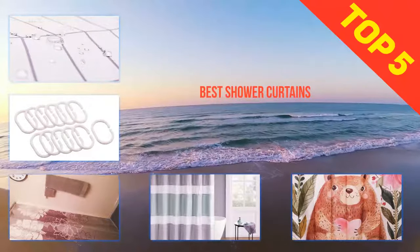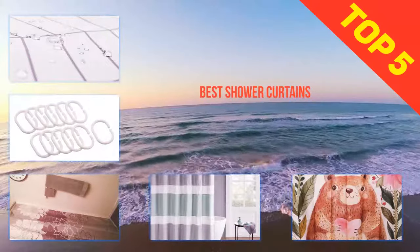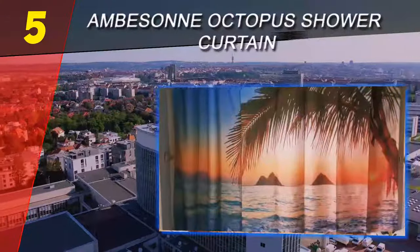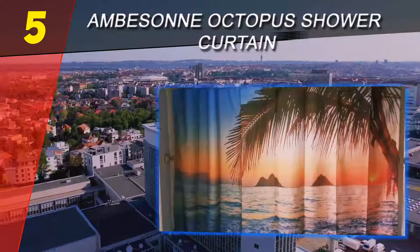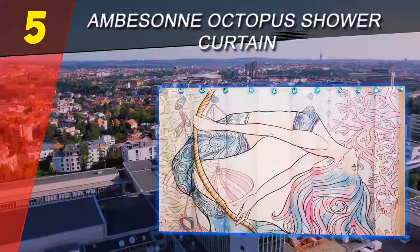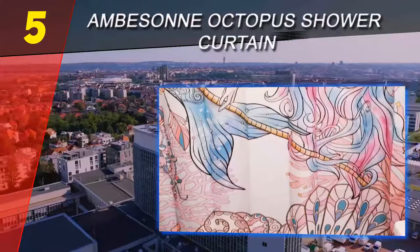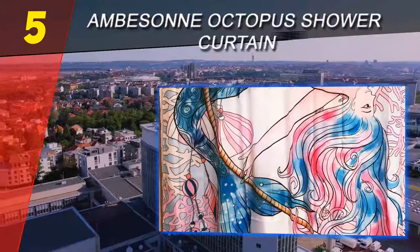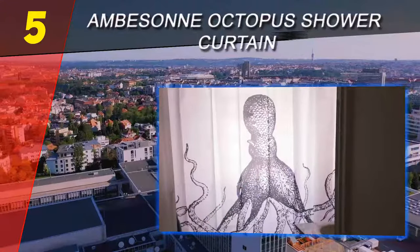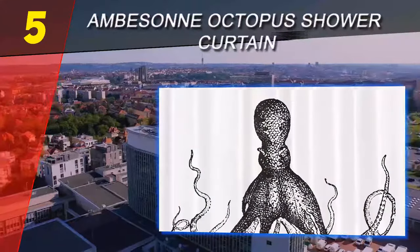Here we present the top five best shower curtains. Starting at number five: the Ambison Octopus Shower Curtain. For a bold, eye-catching shower curtain that will get tons of compliments from your guests, you need an item like the Ambison octopus shower curtain. In addition to sporting an amazing design, this product is also extremely high quality and will last you for years to come. This curtain comes in a variety of designs including peacock feathers, a world map, a colorful tree of life, and many more fun options to fit anyone's unique character.